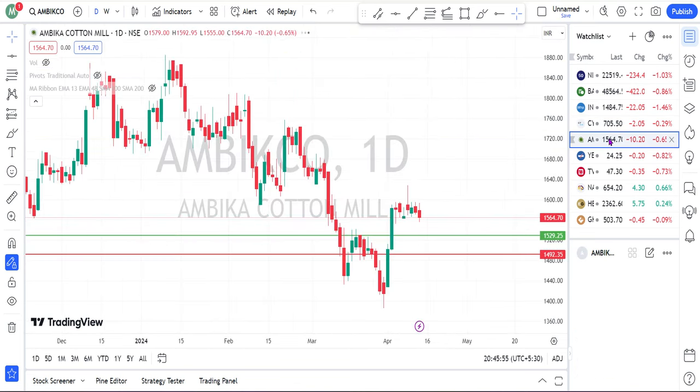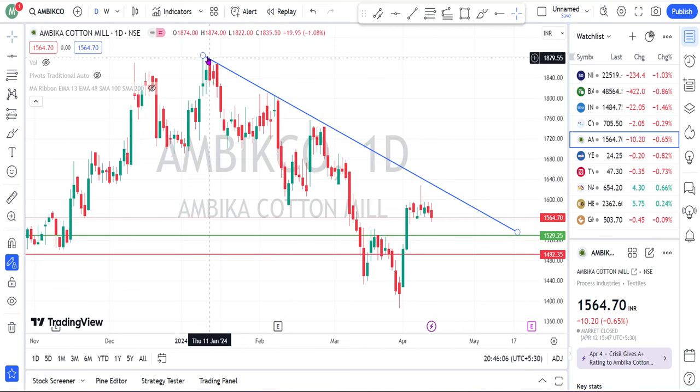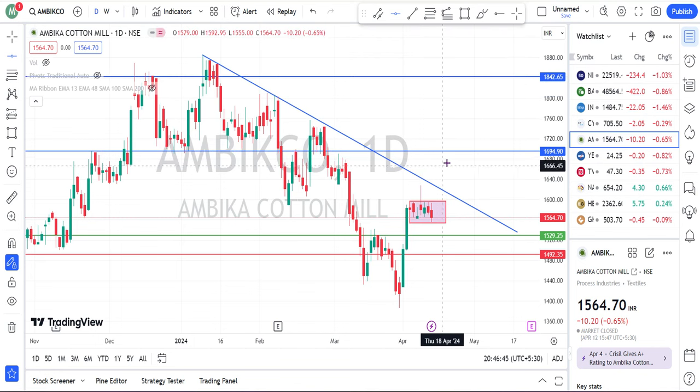The next share is Ambiguo Cotton Mill. This share is also forming the same kind of pattern — a double bottom. This is the first bottom and this one is the second bottom. We are also having a trend line. Based on this double bottom, the neckpoint is 1530. Currently the share is trading at 1564, also forming the same kind of consolidation in between this particular zone. If the share breaks the top line, we can focus the share for this trend line. The safest entry is above this trend line — if it breaks, then we can focus the share for the target of 1600 or 1700, and the next target will be 1840 rupees.